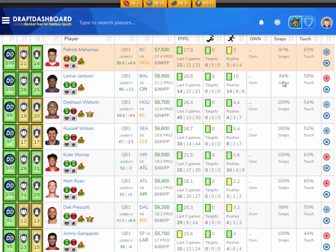Moving down in salary a little bit — Lamar Jackson was $6,900 DraftKings salary and $1,300 more on FanDuel. This next pick is $6,500 on DraftKings and $1,200 more on FanDuel. A little cheaper and I think he's got the same upside.